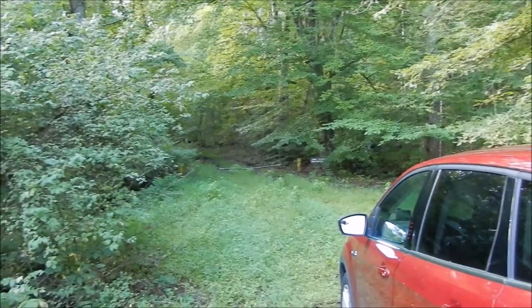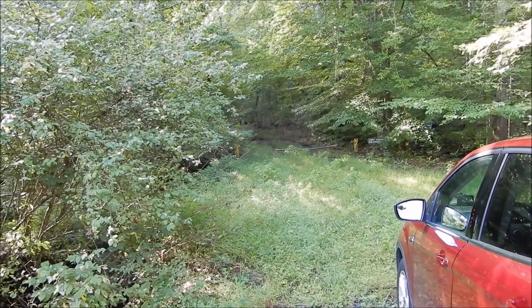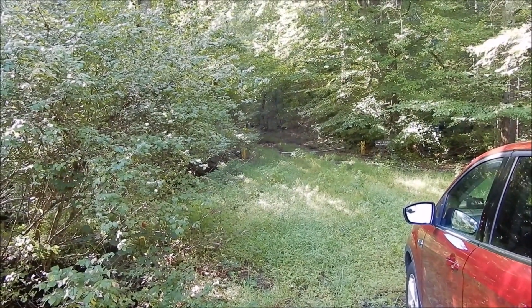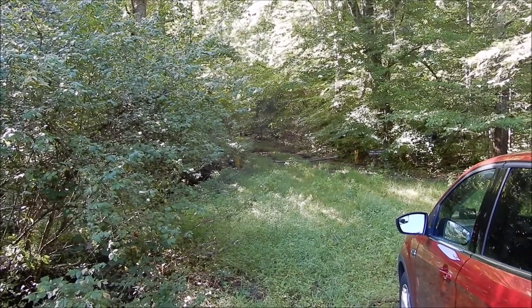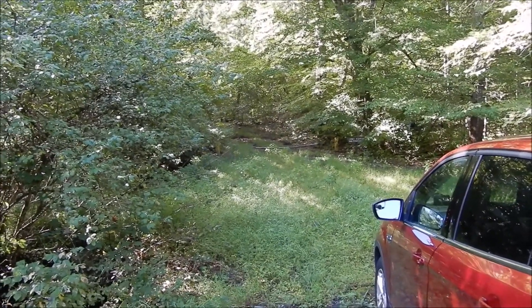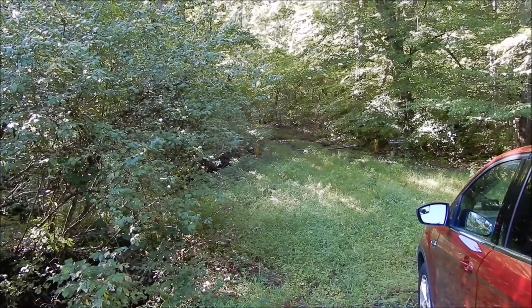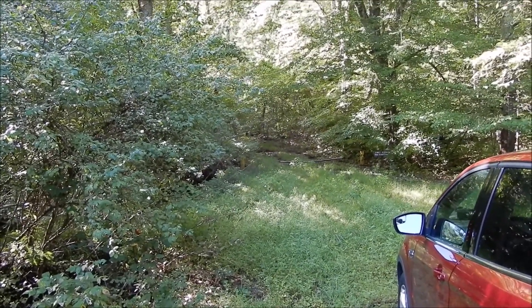A couple things of interest. This road I think may go all the way over to modern-day 211 coming down the side of the mountain, so we'll see if that happens. Also, the topo map shows that there used to be an old dwelling up here, so we'll see if there's anything left of that.